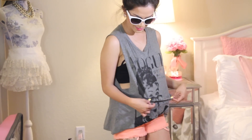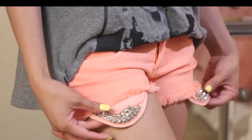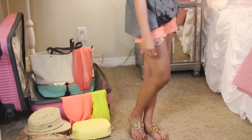The next outfit is probably my favorite out of the bunch. I'm wearing this super cute Vogue tee from Local Socialite. My shorts are from Frankie B, and I absolutely adore the studs on the peeking pockets — you guys know me, I'm all about those peeking pockets. And my sandals are from Tory Burch.